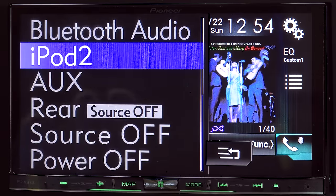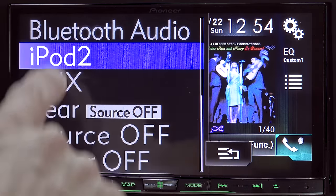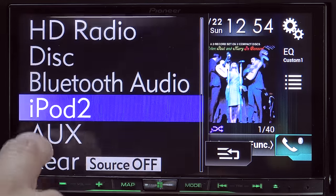We can pull down this menu on the upper left to change our input. The system supports scroll gestures and it'll only show you the inputs that are actually enabled in the system. So for instance, we don't have the XM tuner, so that's not showing up in this menu.